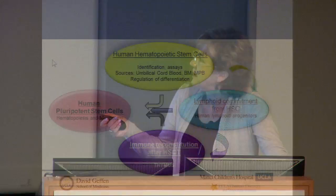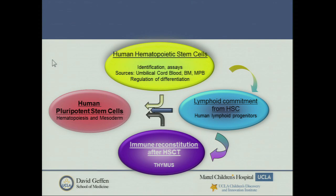My lab looks at a number of different things related to human hematopoiesis. We've been studying this field for about 20 years and we're very interested in lymphoid commitment in pluripotent stem cells. What I'm going to talk to you about today is our work in the thymus, which dovetails into our interest in immune reconstitution. All of this comes from my interest as a bone marrow transplant physician in hematology-oncology.